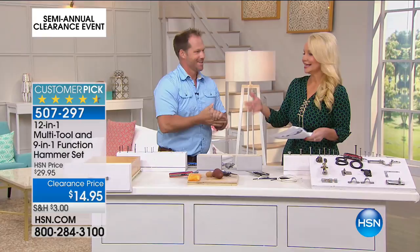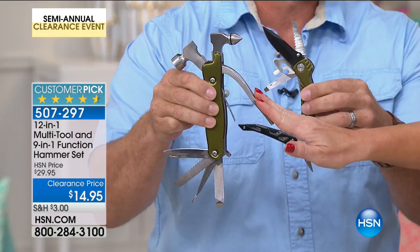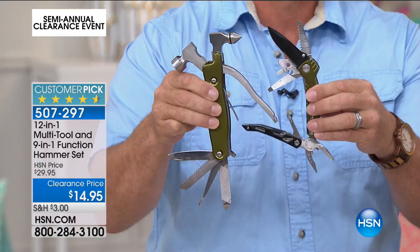The hammer alone — there is a big luxury retailer out there, the same brand that makes it for us, that sells just the hammer for $30. So for less than that $30 you would pay for the hammer, you're also getting your 12-in-1 tool. Both of them today for $14.95, which is crazy. They're a customer pick at the $30 price point. It's 21 tools in one.